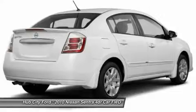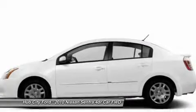FWD, child safety locks, power door locks, power windows, bucket seats.